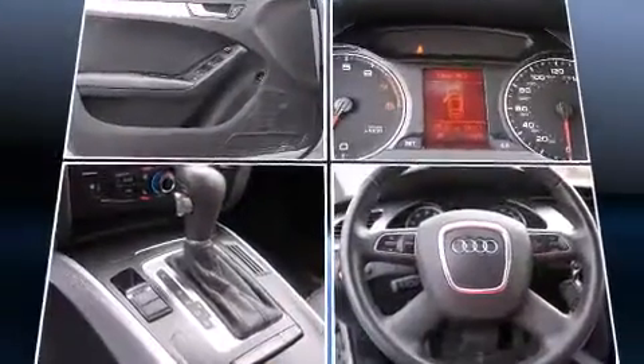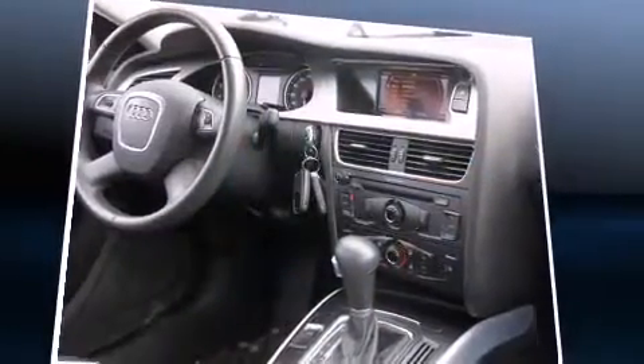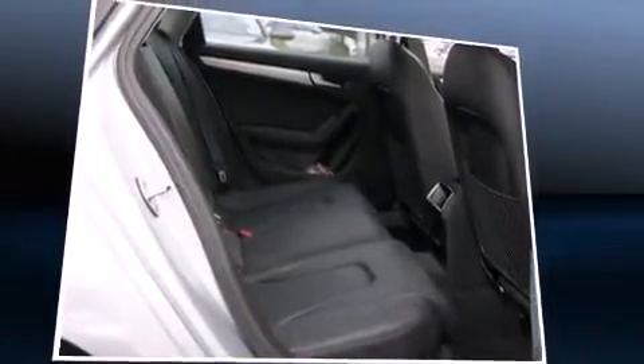Audi ensures the safety and security of its passengers with equipment such as anti-whiplash front head restraint, a panic alarm, and four-wheel disc brakes with AVS. It also arrives with a Carfax history report, providing you peace of mind with detailed information.